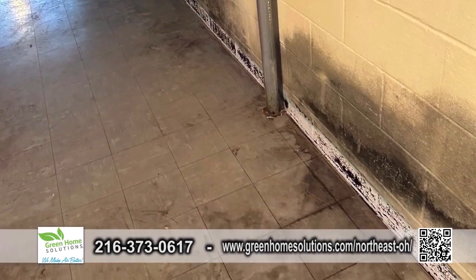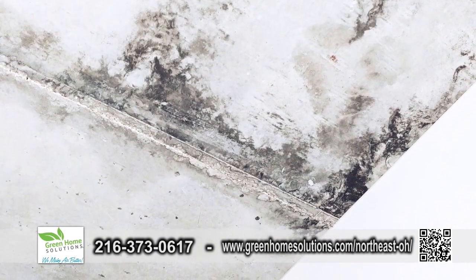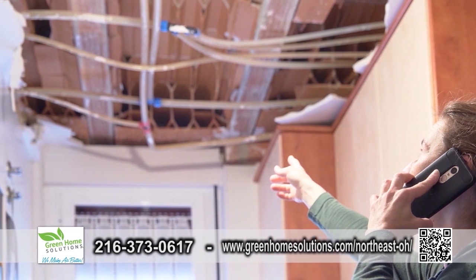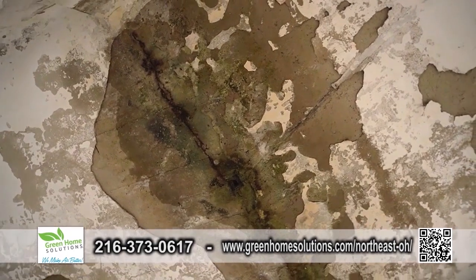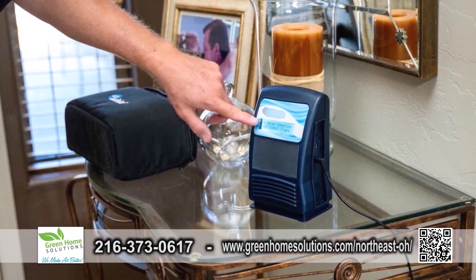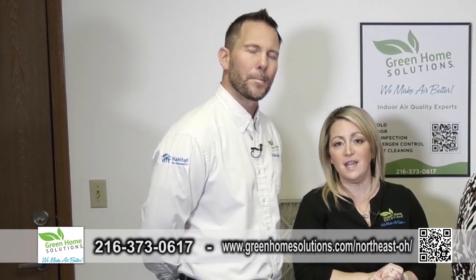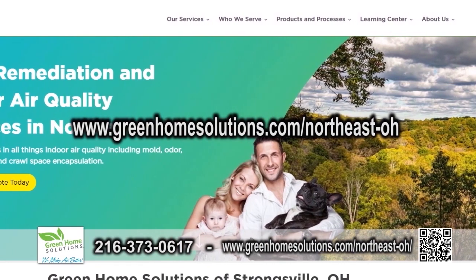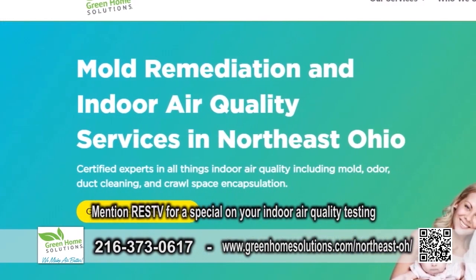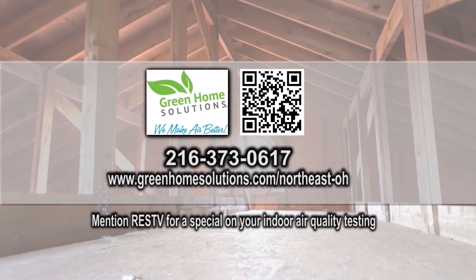If you see that black growing on the wall, that could be stachybotrys, which has the highest levels of mycotoxins. That is not something you want to DIY. What makes our remediation process different is our actual solution — it not only kills the mold, because dead mold spores can still be harmful to people with mold sensitivities, but it actually breaks down their allergenic proteins, making it inert. We use a very scientific solution that's safe for all of your stuff and it's actually very affordable. You can give us a call at 216-373-0617 or visit greenhomesolutions.com/northeast-OH. When you mention RESTV, we will help you with a special on your indoor air quality testing.